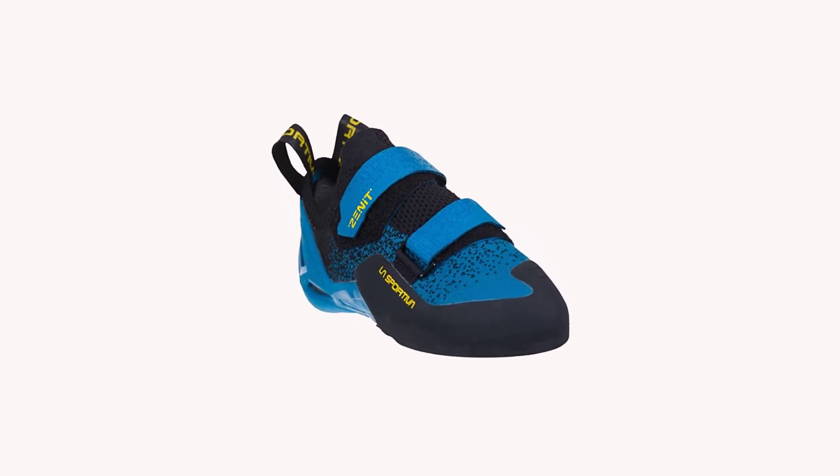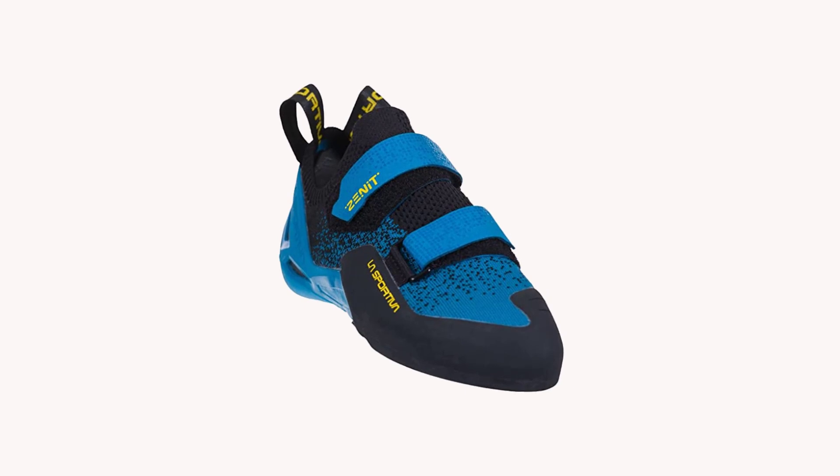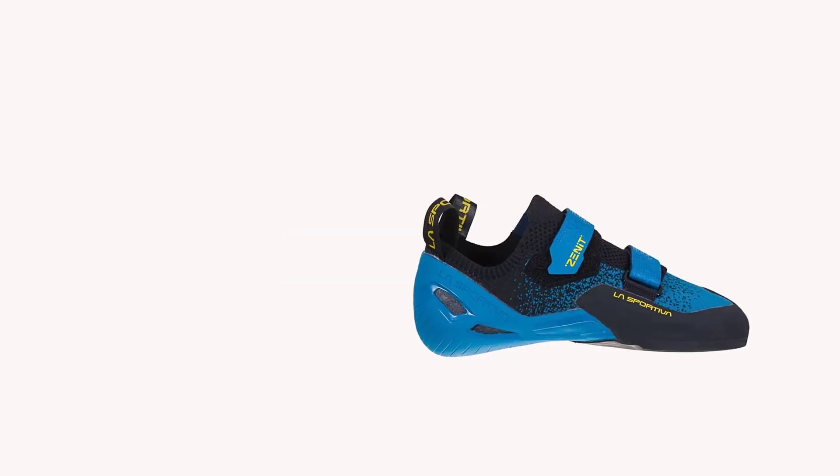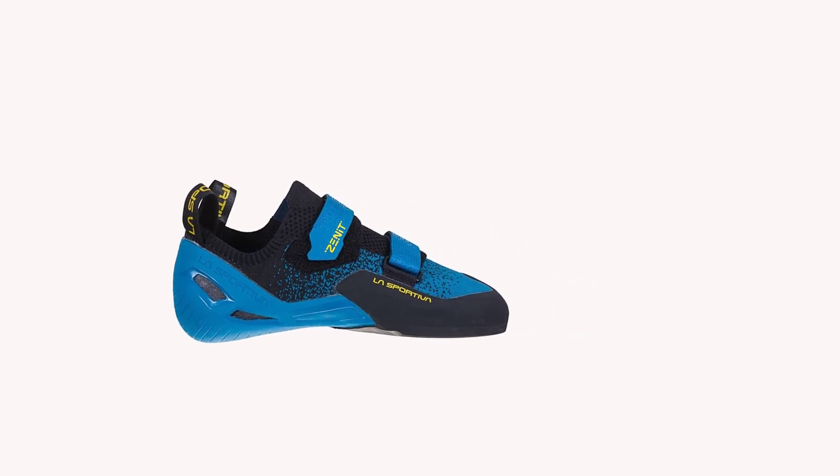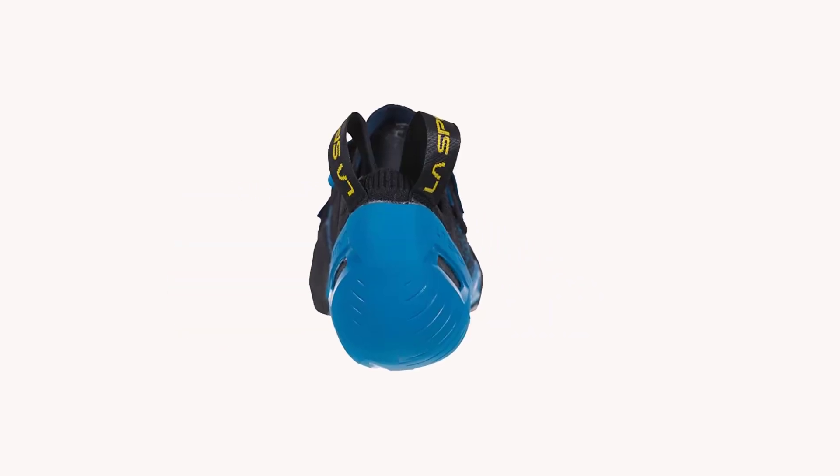While the price point comes in a touch high for a beginner shoe, we think it's totally worth it for what you get. Compared to the often-cited beginner shoe, the La Sportiva Finale, we found the Zenit to be a little more comfortable.